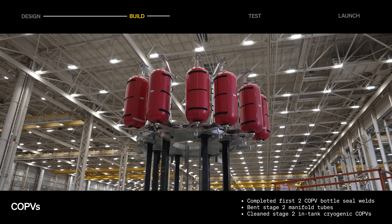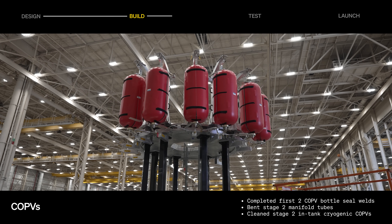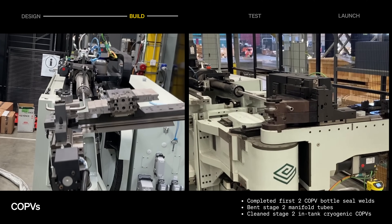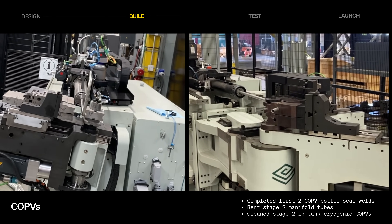COPVs are being welded and cleaned ahead of tank integration. Stage two COPV manifold tubes are being bent, and the first welded section of the manifold has been completed.